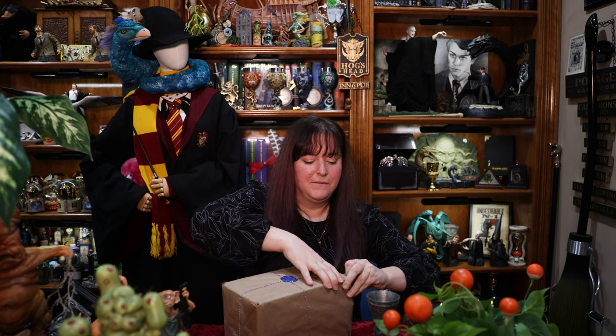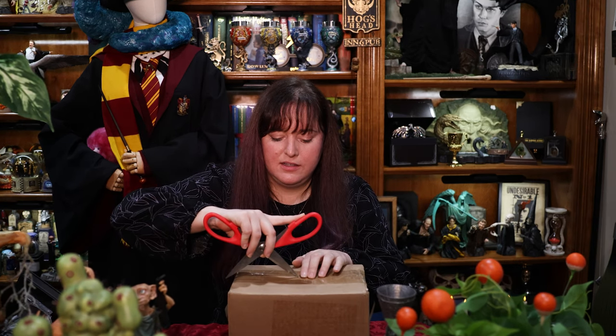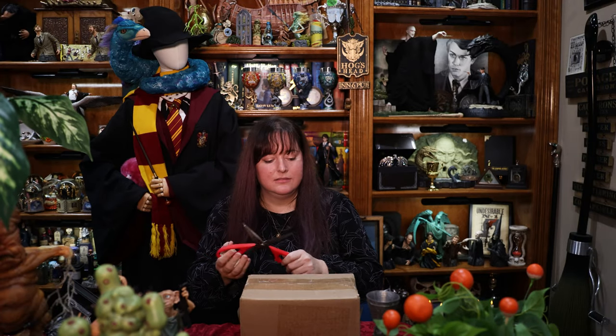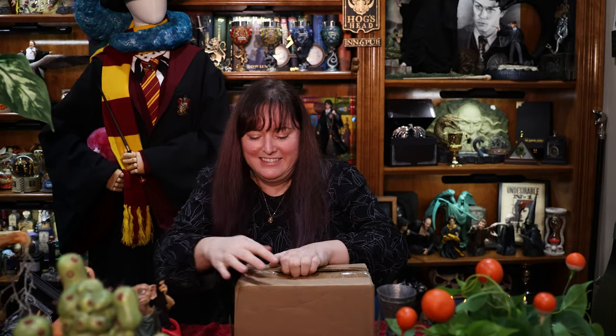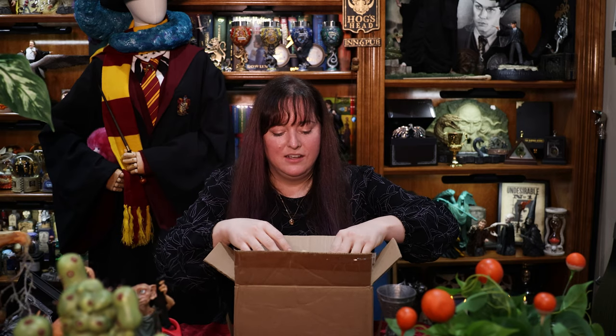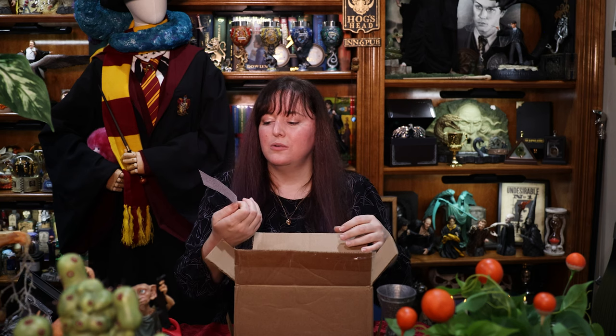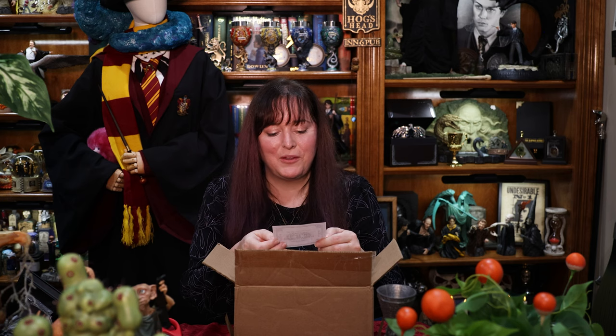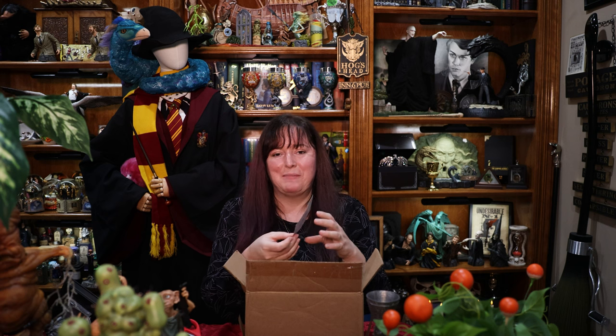This is getting exciting now. Hopefully I don't cut the actual item — or myself. Okay, just rip into it. There's a note: 'Jackie, thank you so much for your purchase. I am so excited for you to have these dragons. I hope you love them. I think they will fit so well in your collection. Enjoy, Emily. Happy New Year.'